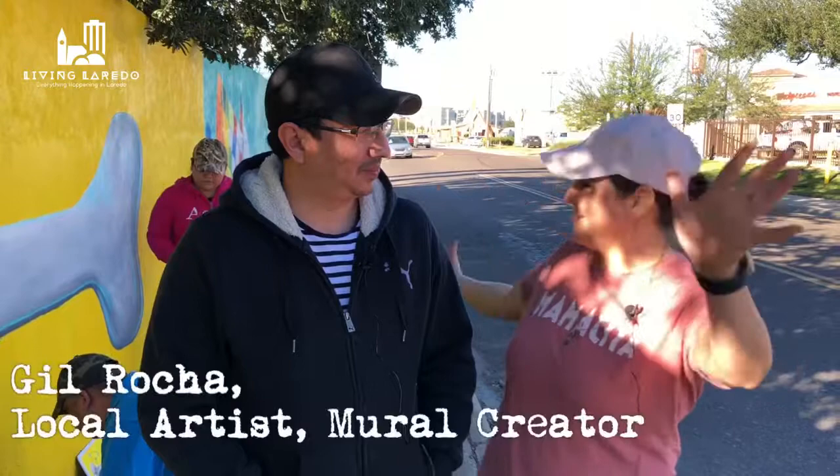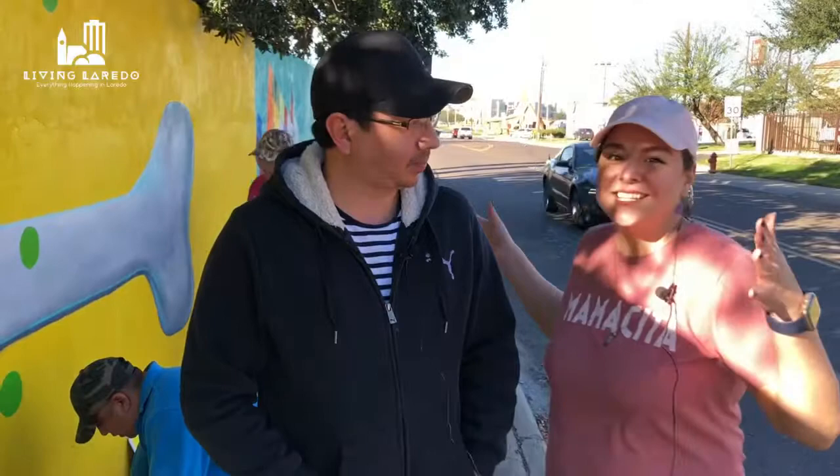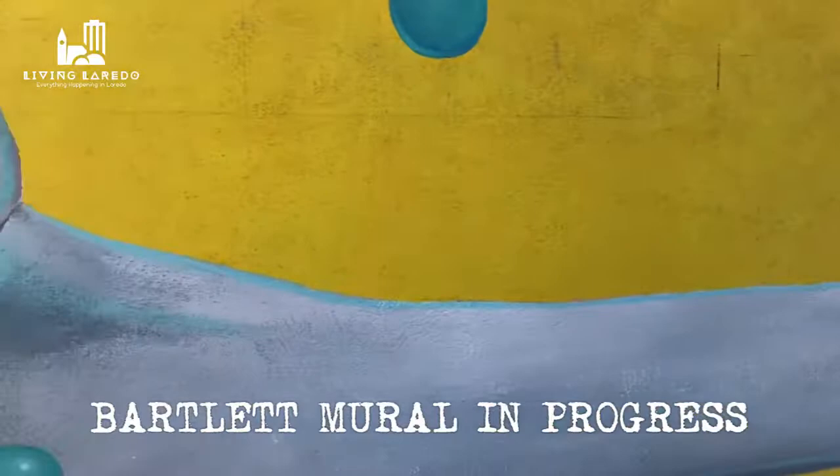Hey, Christina from Living Laredo. We are on the streets now with famous local artist Gil Rocha. You've probably seen some of his work around, but this right here is his work in collaboration with some of the other local Laredo artists. This is a mural — if you haven't seen it yet, it's on Bartlett, over here as you're entering into the heights, lower to upper height.